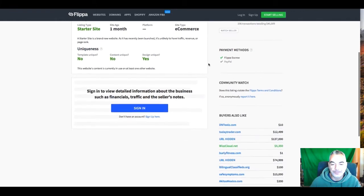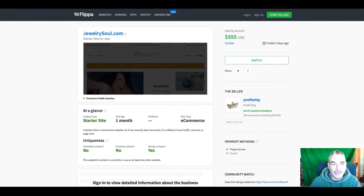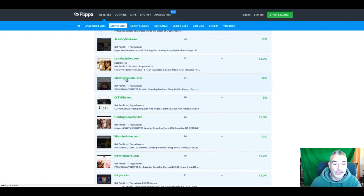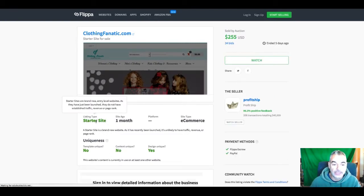Do you understand what I'm saying here? Basically, there's a way of building a website real quick — in less than an hour — and then putting it out on Flippa and selling it, just like these people have done through bidding. And it's free to add it as a starter site. This one was sold for $255.